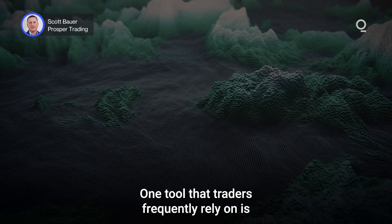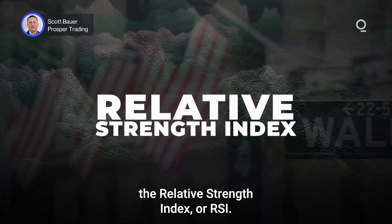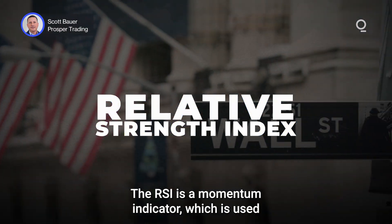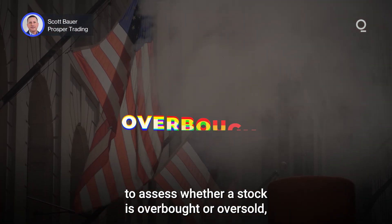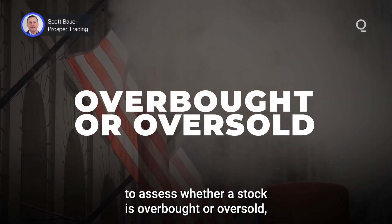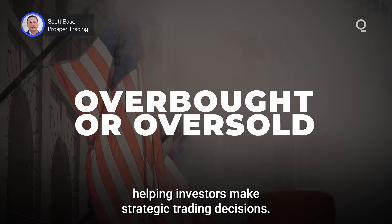One tool that traders frequently rely on is the Relative Strength Index, or RSI. The RSI is a momentum indicator which is used to assess whether a stock is overbought or oversold, helping investors make strategic trading decisions.